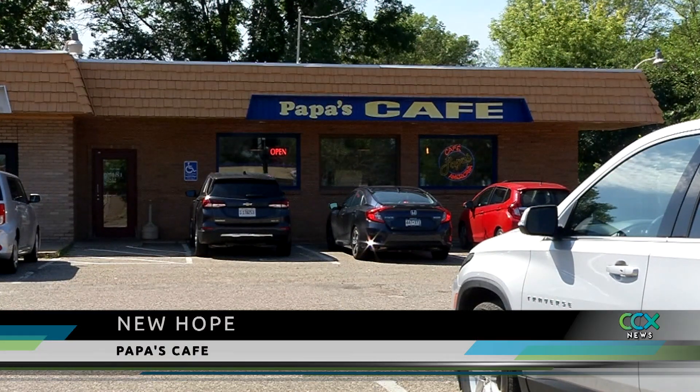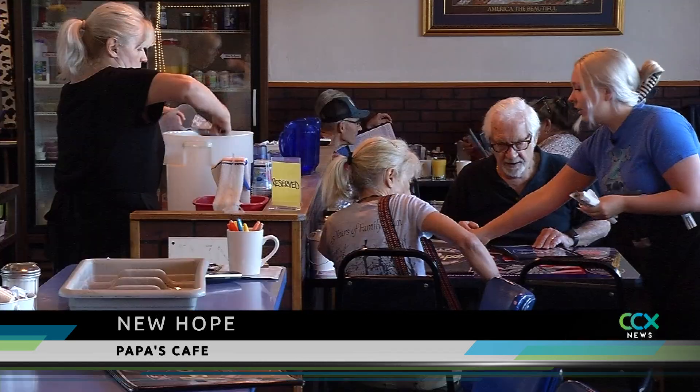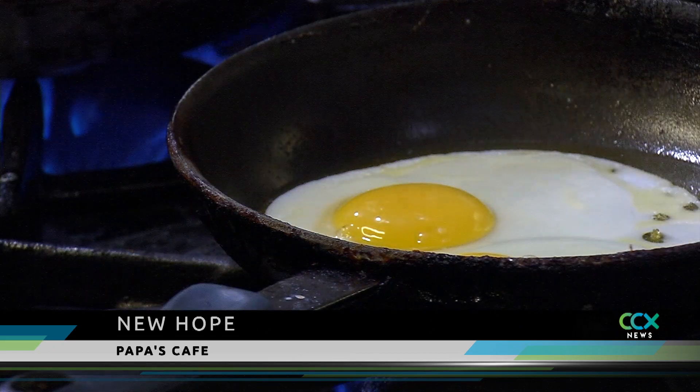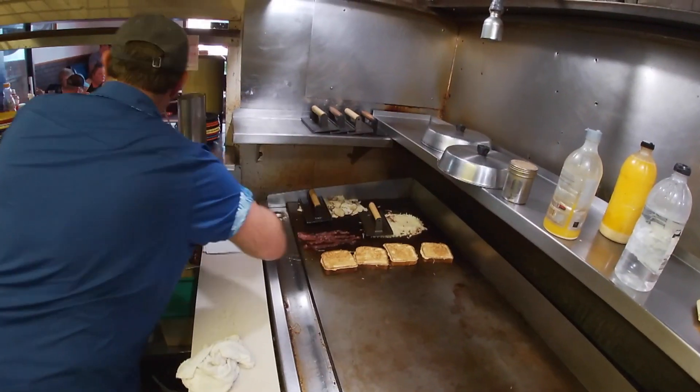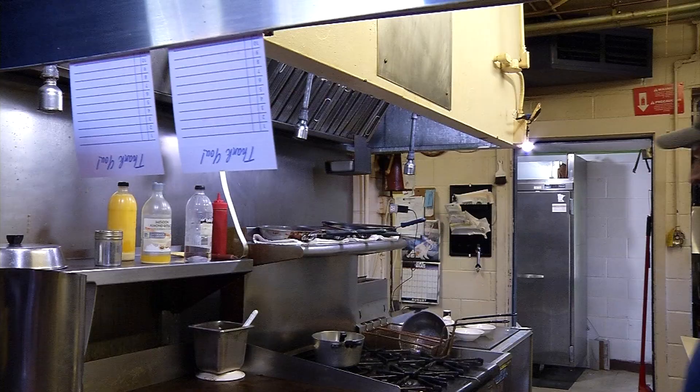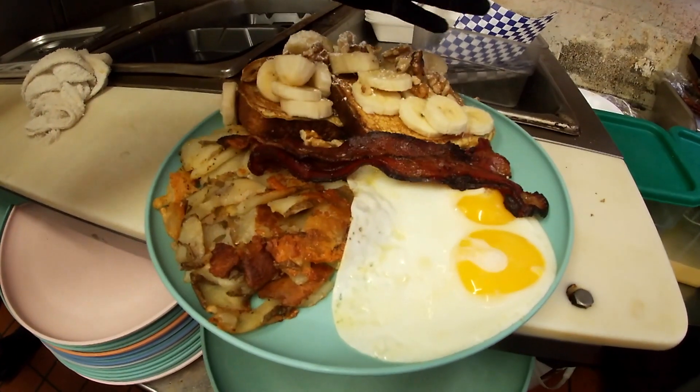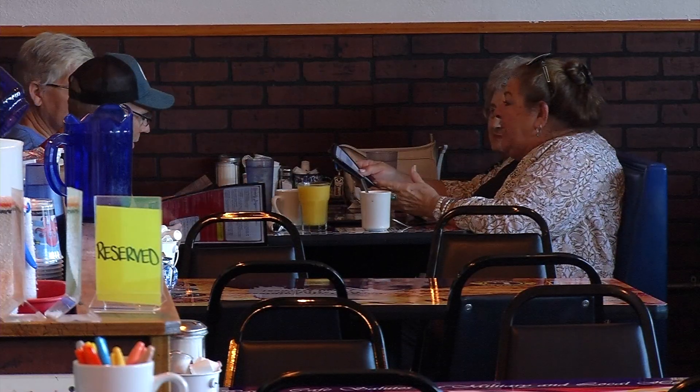In the restaurant industry, you always want to serve good food, but it also helps if you have top-notch customer service. Delaine Cleveland introduces us to Papa's Cafe, a small diner in New Hope with a big heart. Breakfast is considered by many as the most important meal of the day, and for more than 20 years, Doug Starica has been serving up large portions of delicious food to a loyal base of customers.